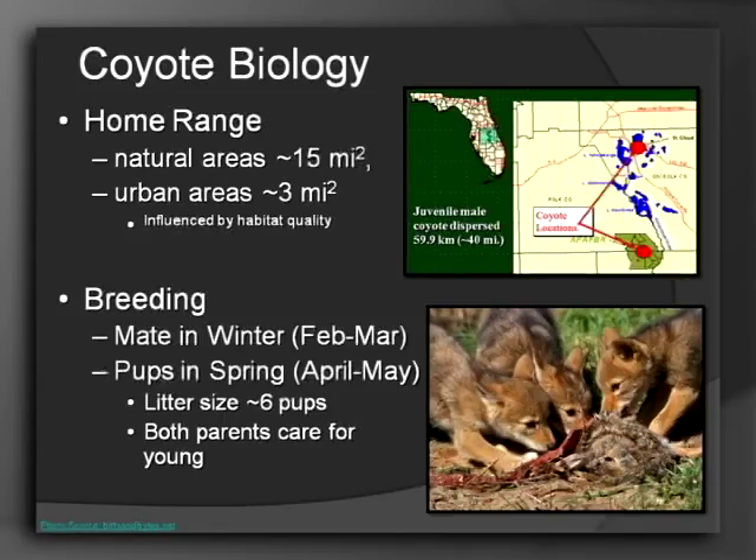Their home range is the area that they need to get all the essential elements — food, water, and shelter. For us humans, if there was a CVS and a Publix within a half mile of your house, your home range is a half mile. The natural area home range is about 15 square miles, and the urban home range is about three. The reason the home range is smaller in an urban area is that there's more food available — they can live right under your porch, put your garbage out every morning and they've got food, shelter, and if you've got a pool there's their water. There's just a lot of their necessities right there in an urban area.